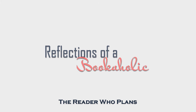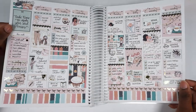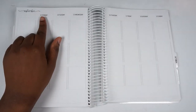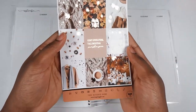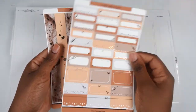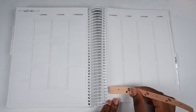Hi guys, this is Alexis from Reflections of a Bookaholic and I'm here with another plan with me. This is my spread from last week using a kit from Tulipies. It's a little older and it's a fall kit but wasn't overly fall. This week I'm planning for the week of September 13th through September 19th and I am using this kit from the Giving Girl, which is very fall.